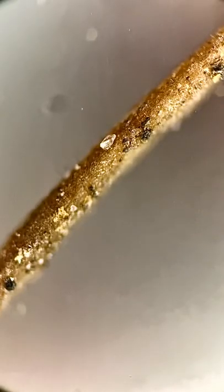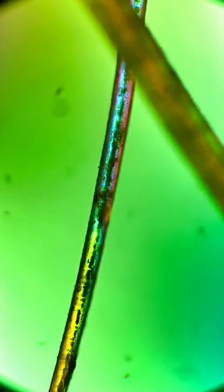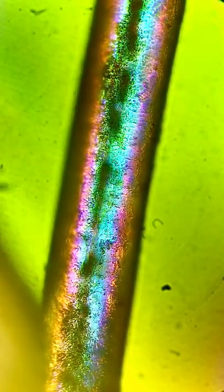I then used polarizing light, and I found that the mammoth hair actually reflects the light in a rainbow colored way. I think this is really cool.